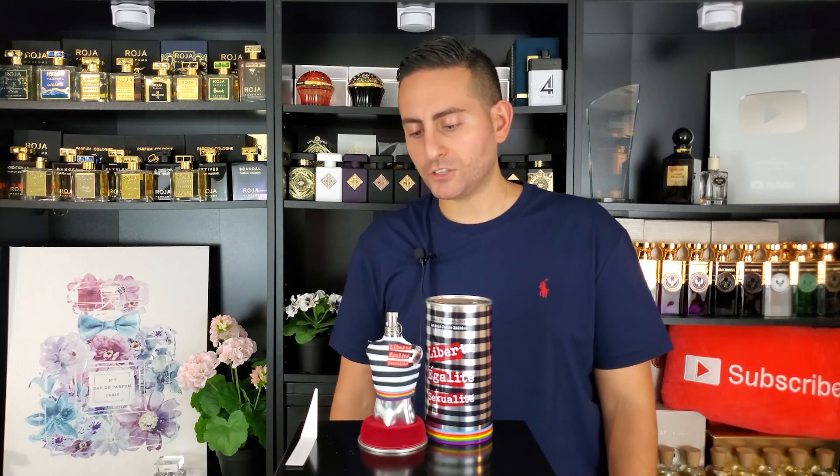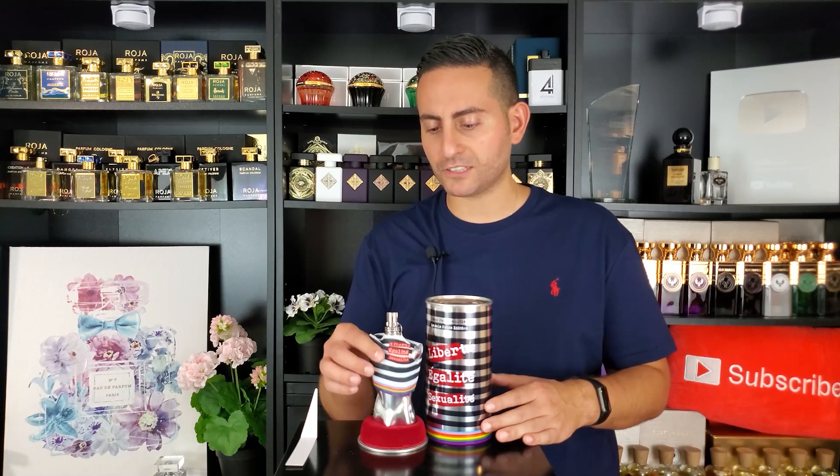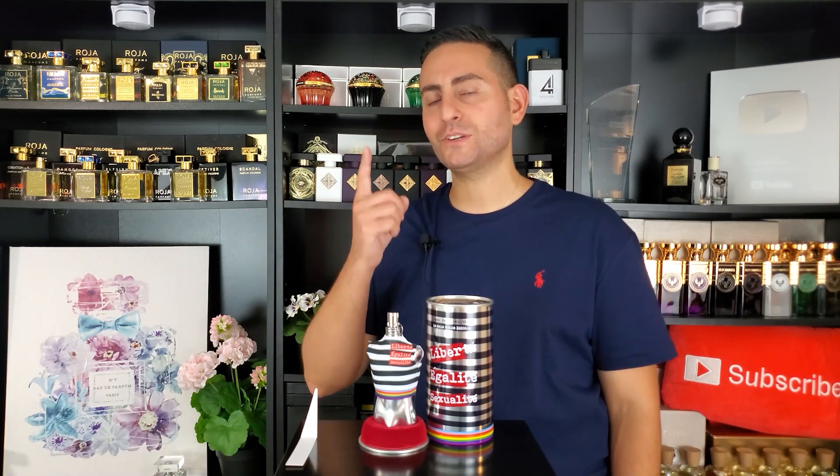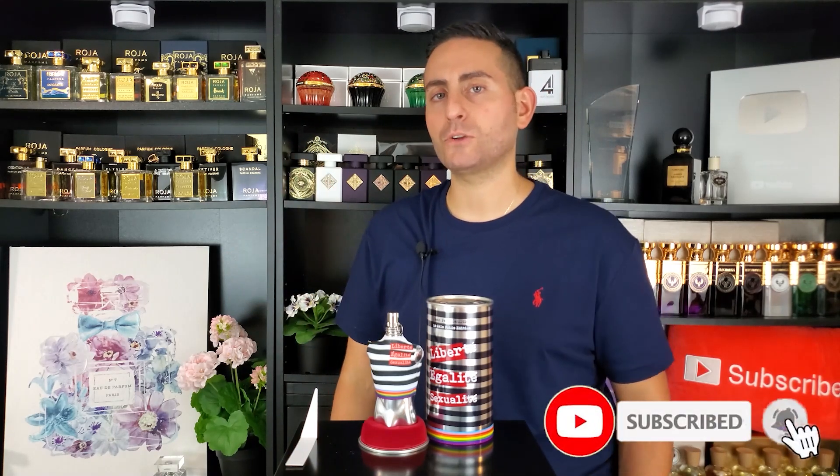In terms of versatility, this is pretty gender neutral — anybody can wear it. It's great for casual wear, hotter weather, and will appeal to anyone of any age. The presentation is cool; I think this is the first Le Male bottle I own that actually has a piece of fabric or cloth on it. My final verdict: it's a great citrusy fragrance. If you're used to the complexity and darkness of other flankers, this may not be your alley, but if you want something easy-going, casual, and likely to earn a compliment or two, definitely check out Le Male Pride Edition 2022 by Jean Paul Gaultier. Thank you for watching — please subscribe, hit the bell icon, and give this a thumbs up if you learned something today.